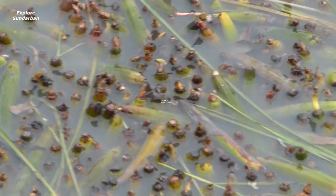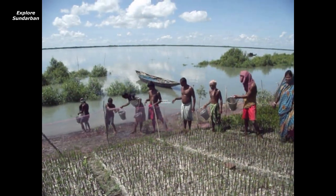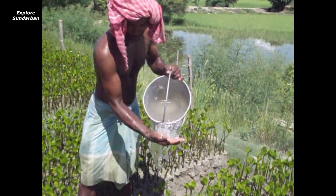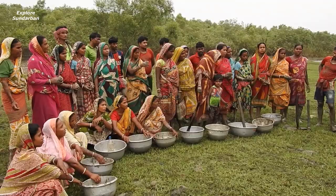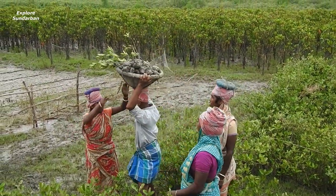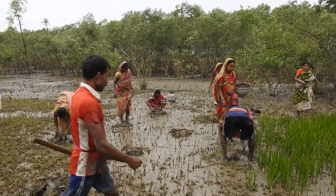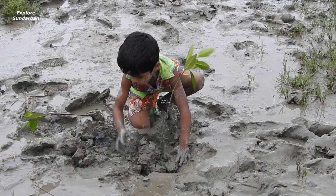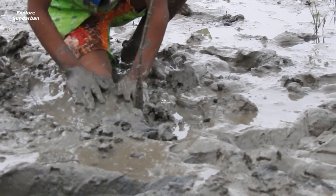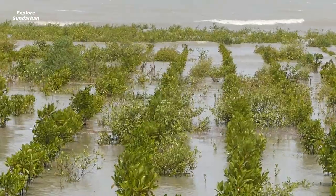Local people are also dedicated to following the natural process artificially: they collect the seeds, then develop a nursery. This is the scene of local people involved in growing the seeds into trees, and this is finally the plantation area where they are growing grassroots.